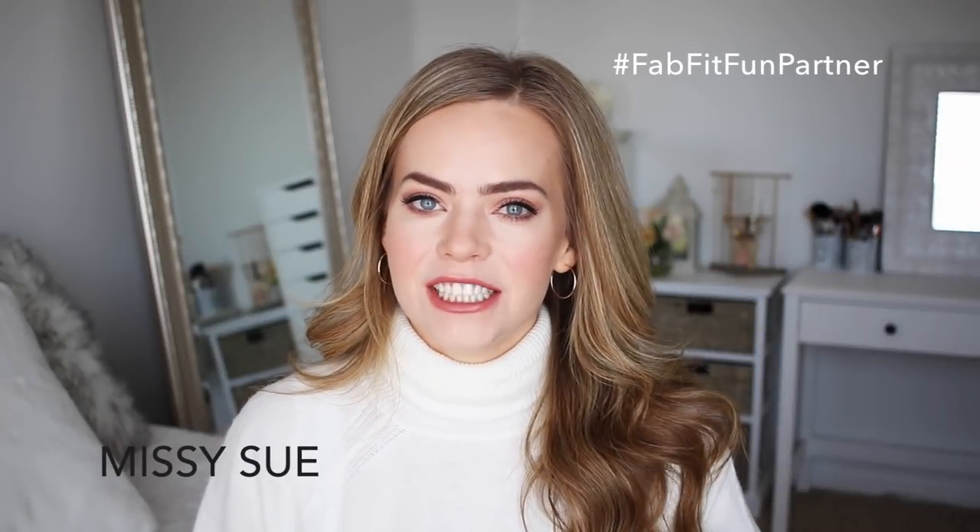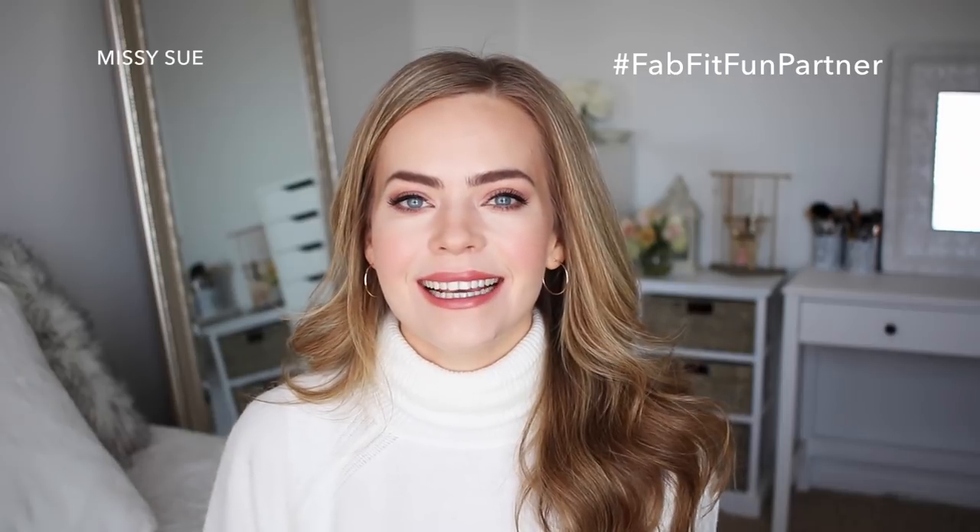Hey guys, it's Missy. Thank you for watching. For today's video, I'm partnering with FabFitFun to share with you what's inside their winter box. It was just released and I did their fall box last year and it was so much fun to see what's inside, so I'm really curious to see what's inside the winter box this year.